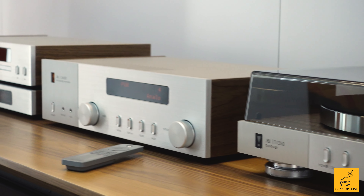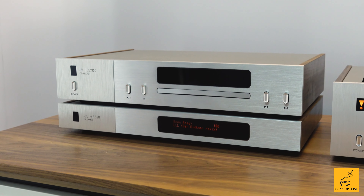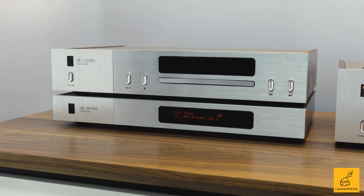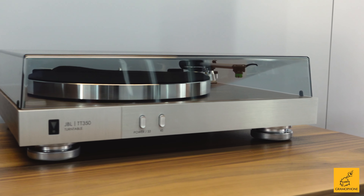On the left is the new MP350, our streaming audio player, which gives you Chromecast and AirPlay connectivity, puts you on your network, and can serve as a Roon endpoint. We're also introducing the CD350, a dedicated CD player with a USB drive input for file playback. And on the right is the new TT350 turntable, created with a vintage 1970s approach — it's a direct drive player that includes an Audio-Technica moving magnet cartridge ready to go.